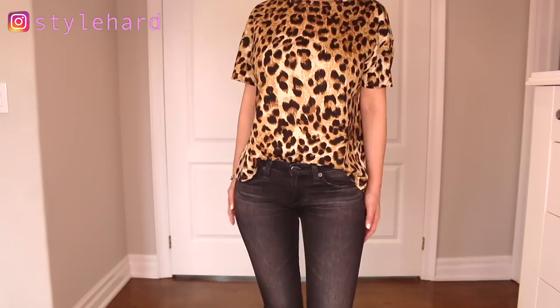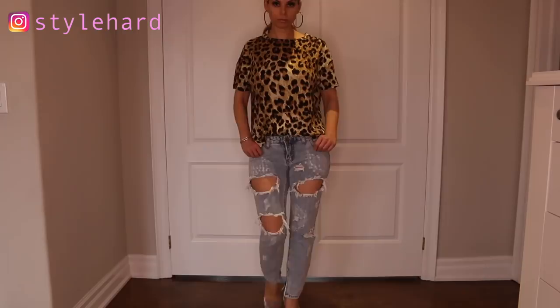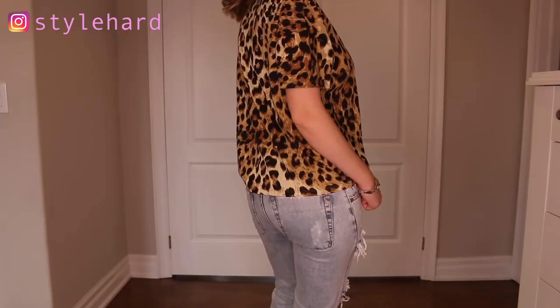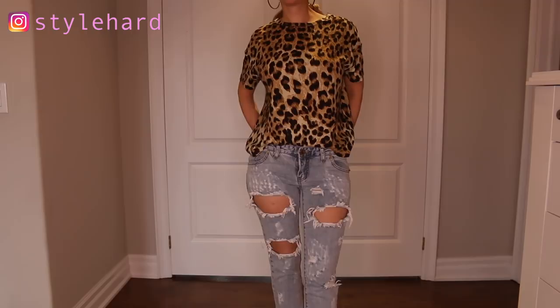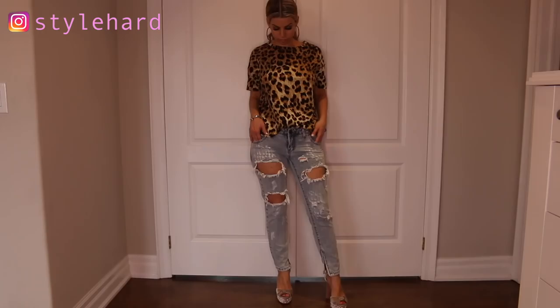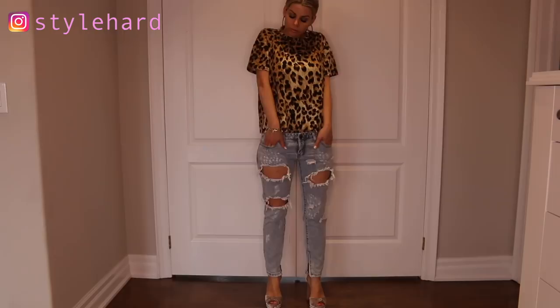Last but not least, the One Teaspoon Free Birds. I included these because a lot of people love the distressed denim. I like them too, but I just think these are a little bit much. I'll wear them when I'm kind of lounging around with flip flops. I love them for like a beach vibe or out in cottage country. They're also really low and they just fit well — they don't squeeze and pull, and they just sit really nicely on the hips.